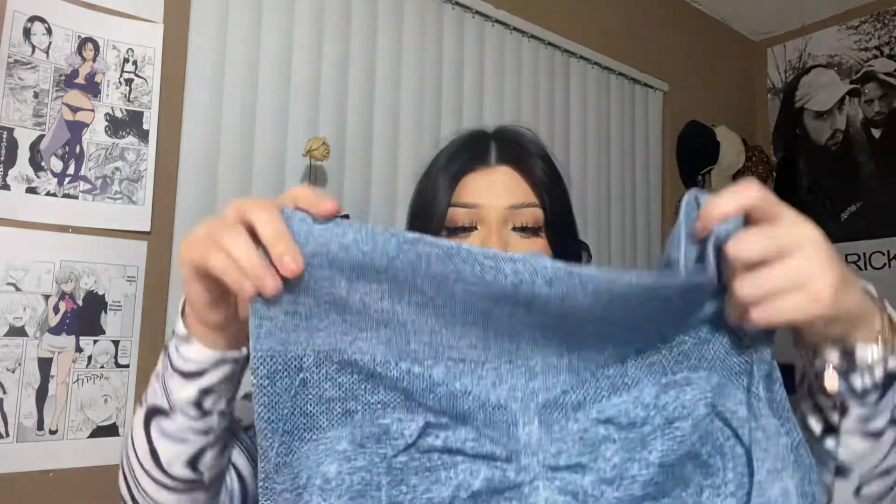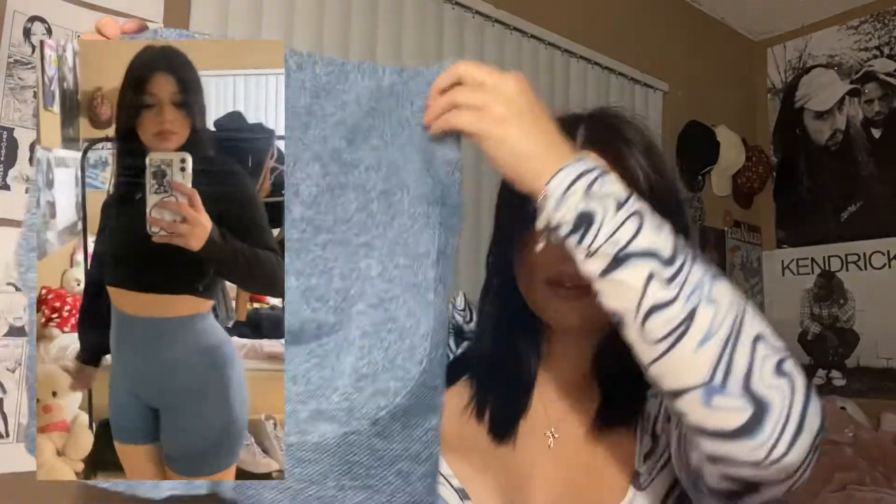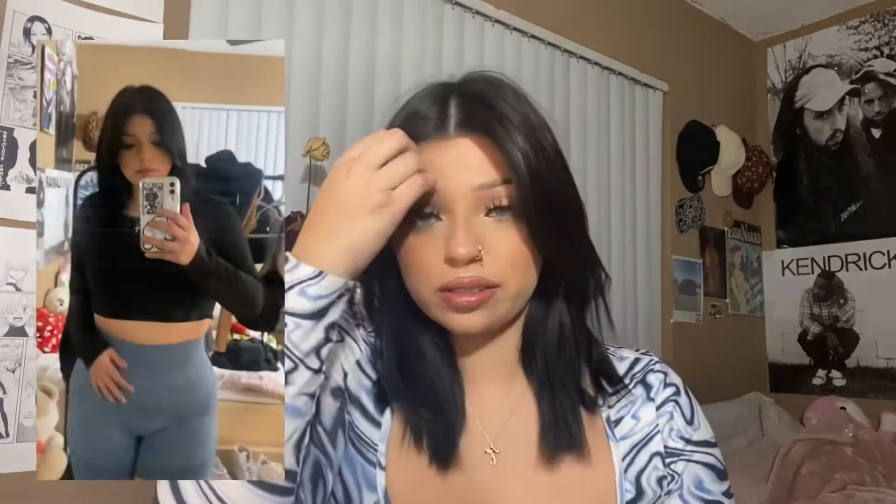I got some biker shorts to work out in. I got them in blue. Oh, I didn't know that they were these kinds — the kind that make your butt look bigger. They feel great. This elastic band feels nice and thick, and I'm very excited to wear them to work out. I keep buying workout clothes so that it'll motivate me, but I haven't worked out in the past two days.